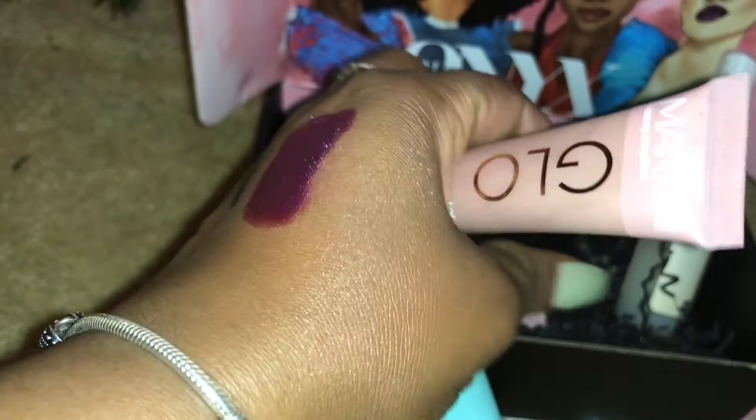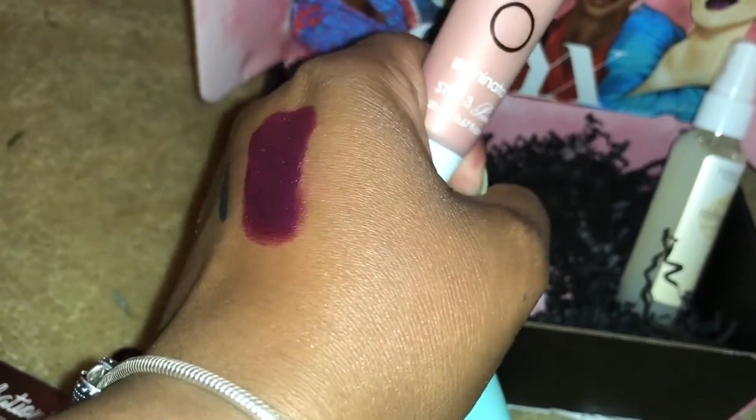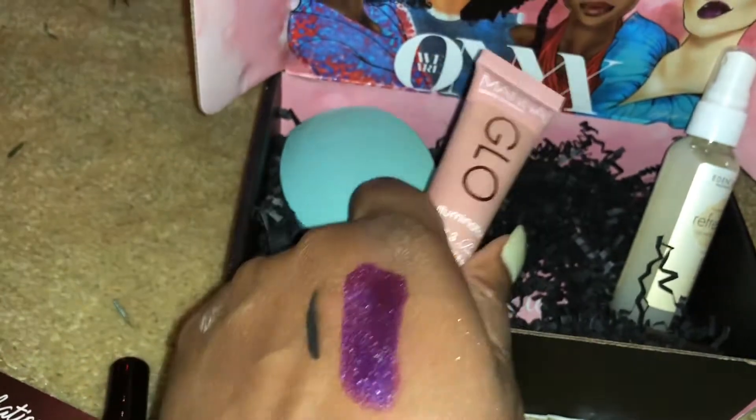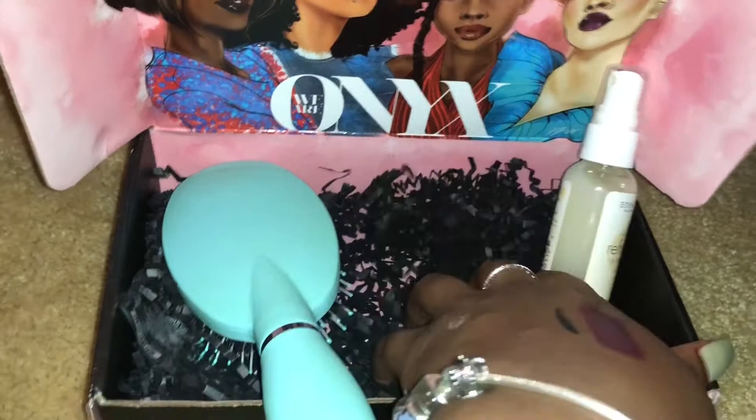I've already swatched it — you can see the glitter right near the lip swatch. It's a glow illuminator with glitter, and you can add it to your foundation or use it by itself, whatever you want.